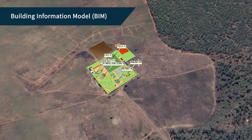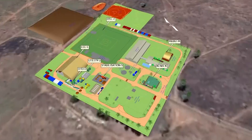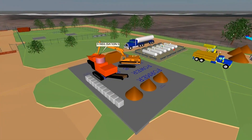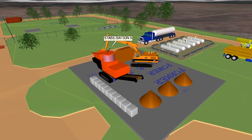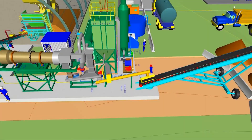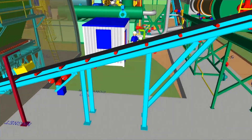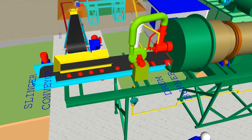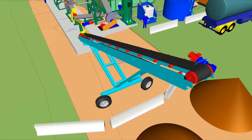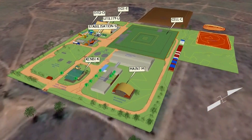As part of its tender submission, Ventia planned every aspect of the works using a state-of-the-art building information model known as BIM. BIM creates an accurate, digital, three-dimensional virtual model of the project, significantly assisting visualisation and decision-making processes. By using BIM, we were able to demonstrate the many different aspects of the site to our client, who had not previously been able to visualise the project in this way. The 3D animated fly-through was of great benefit to them in helping explain the project features to others in government.